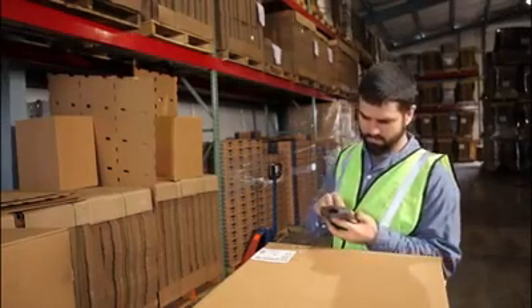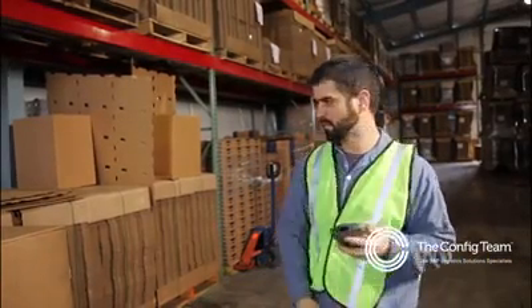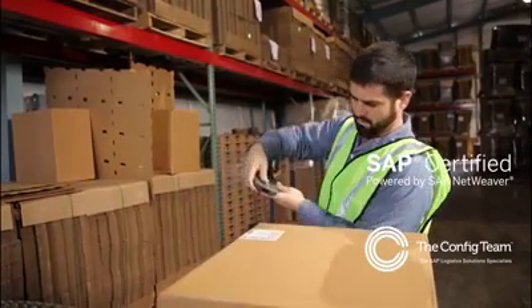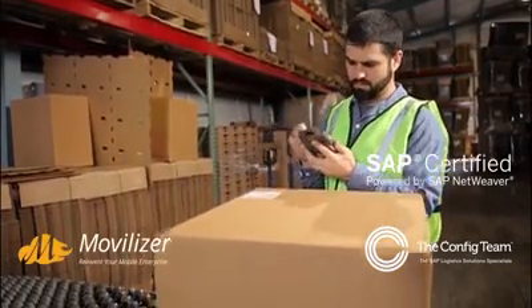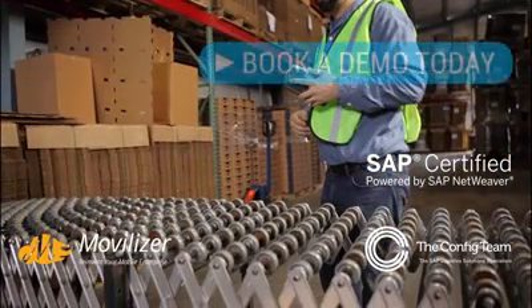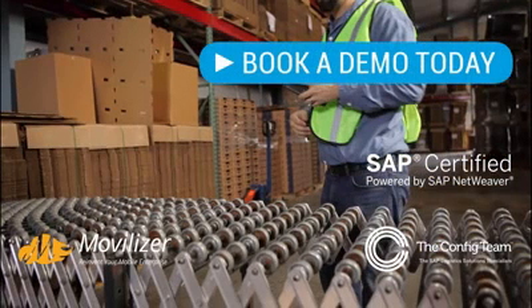If you use SAP to run a modern warehouse, you can't rely on paper. You need to see exactly what stock you have, where, in real-time. All of our mobility solutions are built on SAP-certified mobiliser technology, with cloud connectivity that simply works out of the box. It's time you move to a truly mobile solution fit for a modern supply chain.